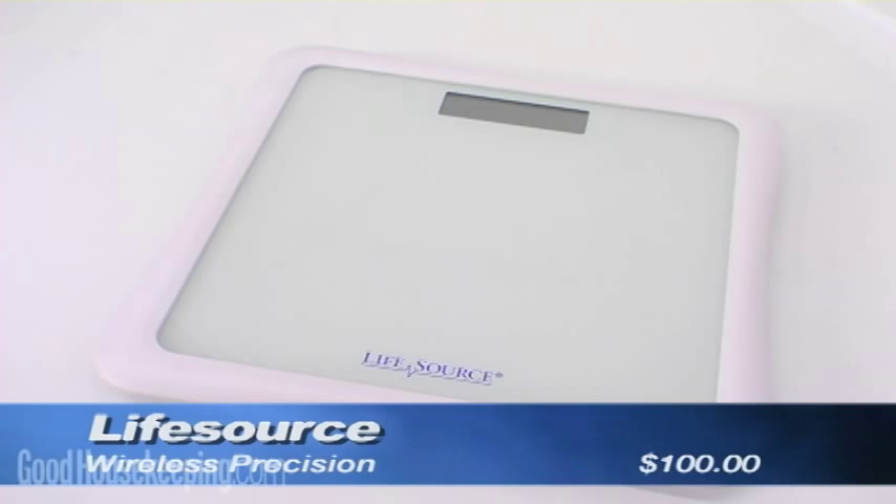The blue-lit numbers were quite pretty and just a very sleek design. This LifeSource Wireless Precision Scale was the most accurate, to within a tenth of a pound. It's wireless, meaning you can take the data within it and put it on your computer to track your weight progress.